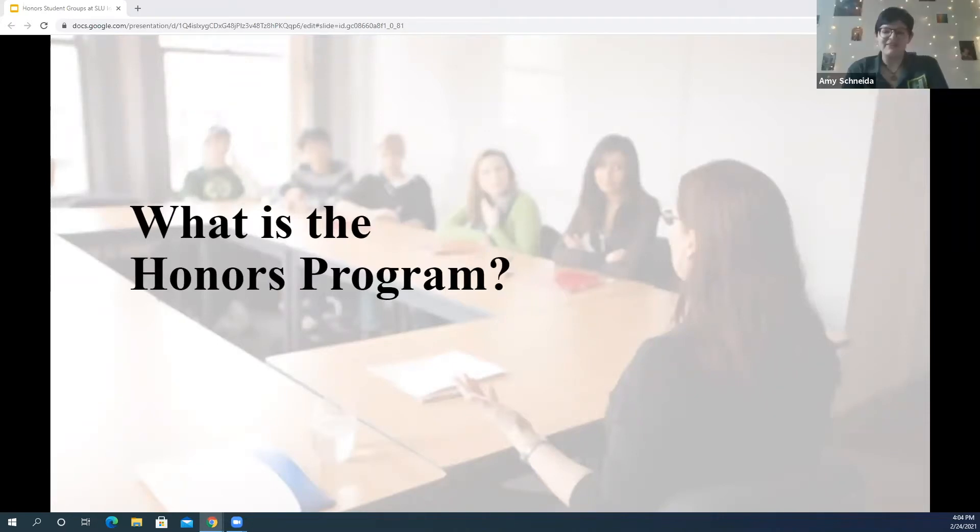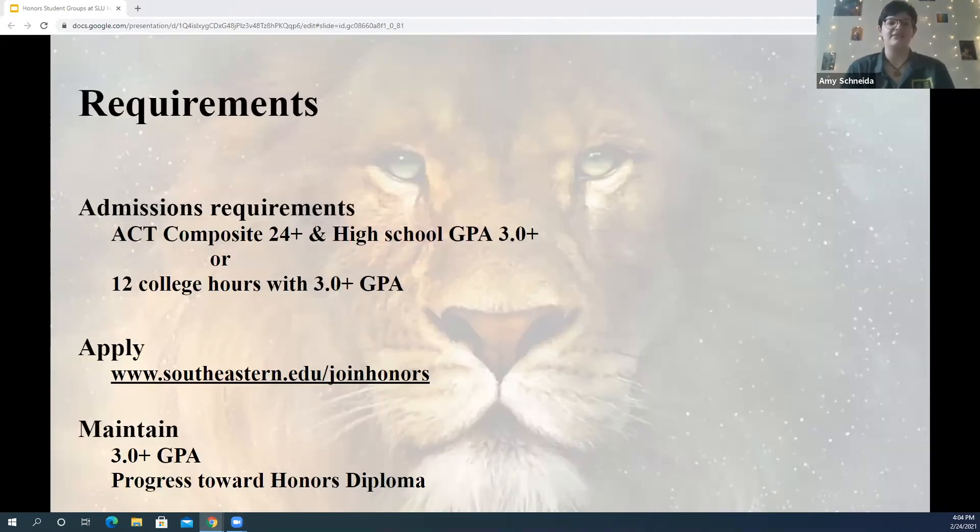Hi, my name is Amy. The Honors Program at Southeastern is for students who are seeking connections in an academically focused environment. You just have to have an ACT composite of 24 or higher and a high school GPA of 3.0 or higher, or 12 college credit hours with a 3.0 or higher GPA. It's super easy to apply — just go to southeastern.edu/join-honors, fill out a Google form, and you're in. You just have to maintain a 3.0 GPA throughout your career at Southeastern and maintain progress towards an honors diploma.